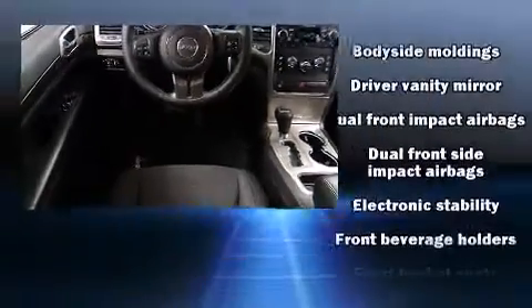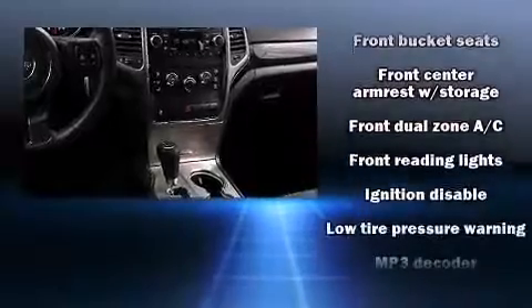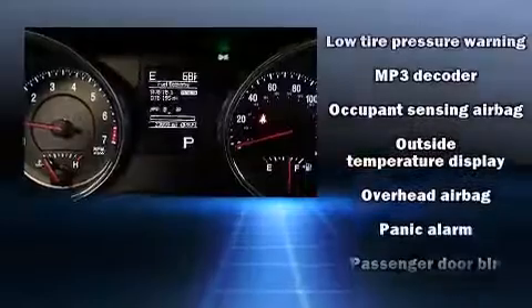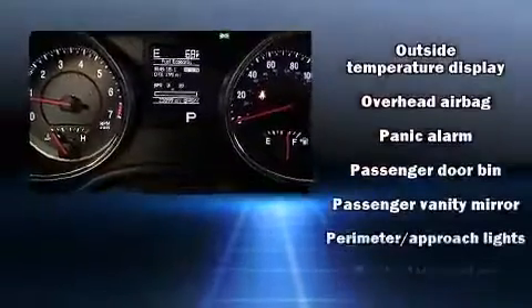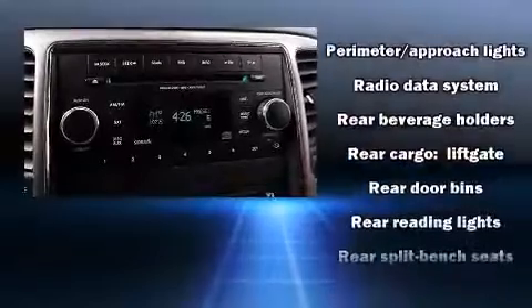Jeep ensures the safety and security of its passengers with equipment such as dual front impact airbags with occupant-sensing airbag, head curtain airbags, brake assist, anti-whiplash front head restraints, and four-wheel disc brakes with ABS.